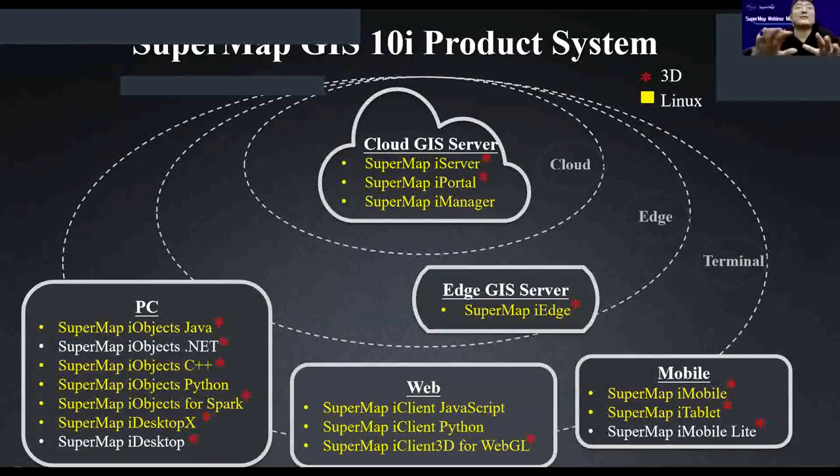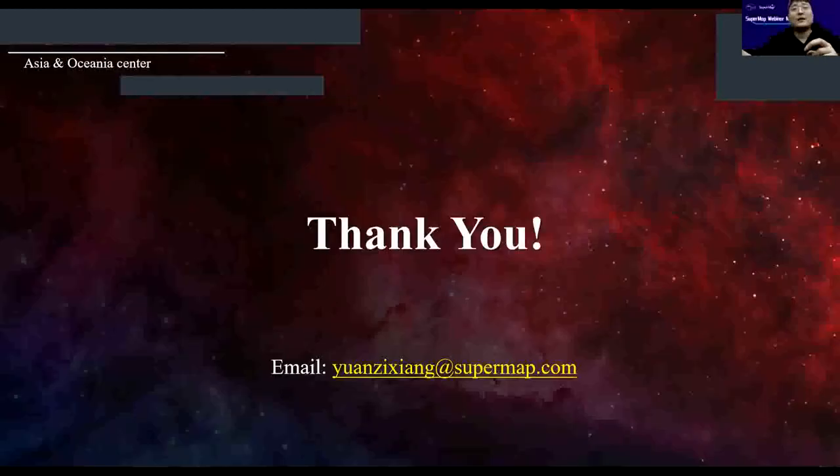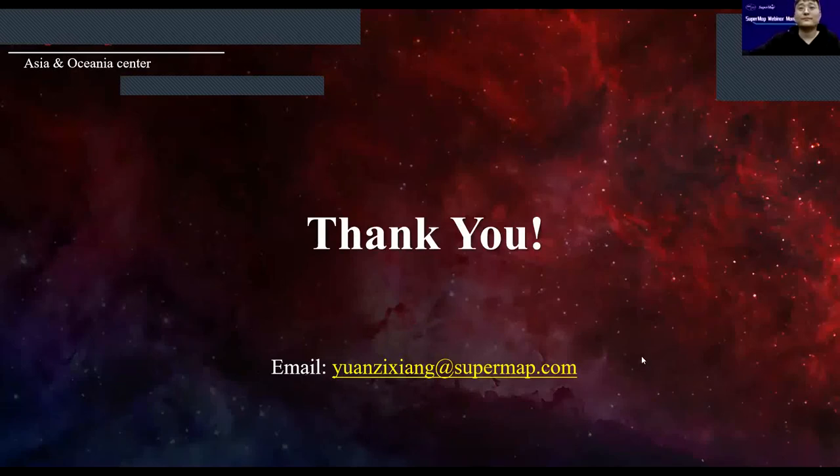The last item is the SuperMap GIS 10i product system — here you can see all of the SuperMap products. Thank you for listening. If you have any questions, please feel free to contact me via email.